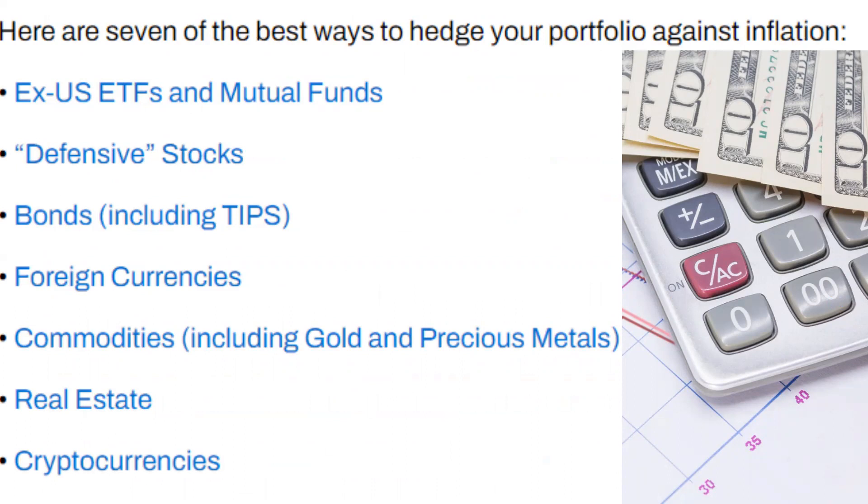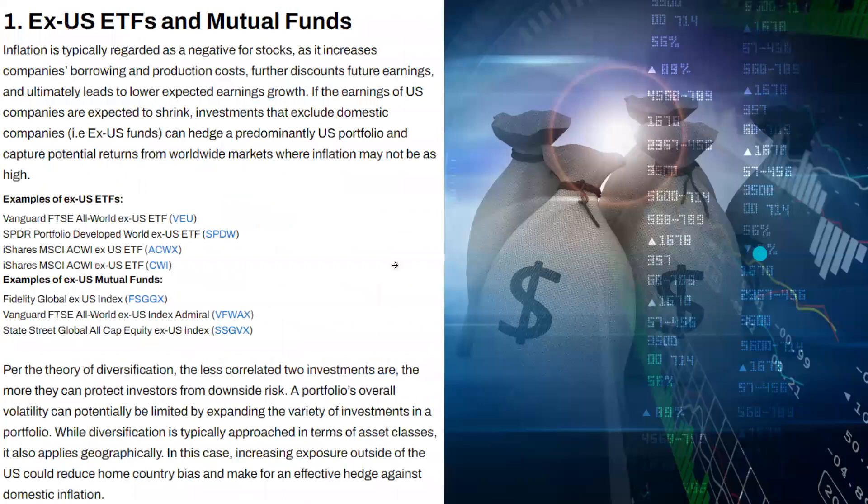Here are seven of the best ways to hedge your portfolio against inflation: ex-US ETFs and mutual funds, defensive stocks, bonds including TIPS, foreign currencies, commodities including gold and precious metals, real estate, and cryptocurrencies. Of course, none of this is financial advice — this is free educational information you can use to help make further decisions. Consult with a financial advisor before making any investments.